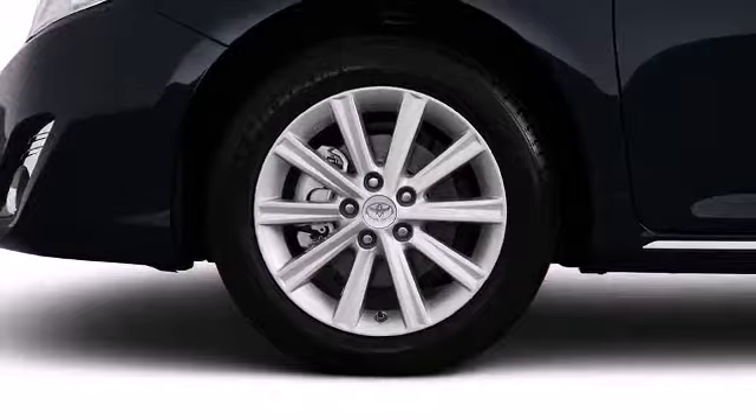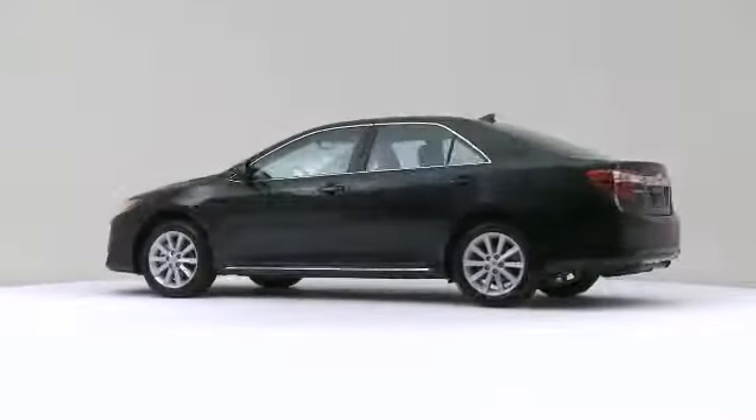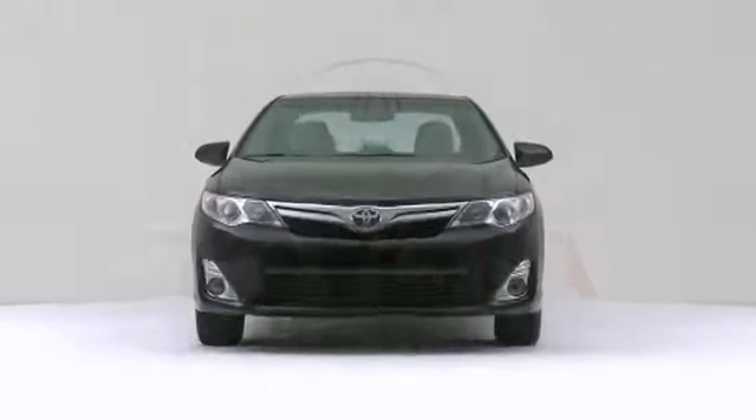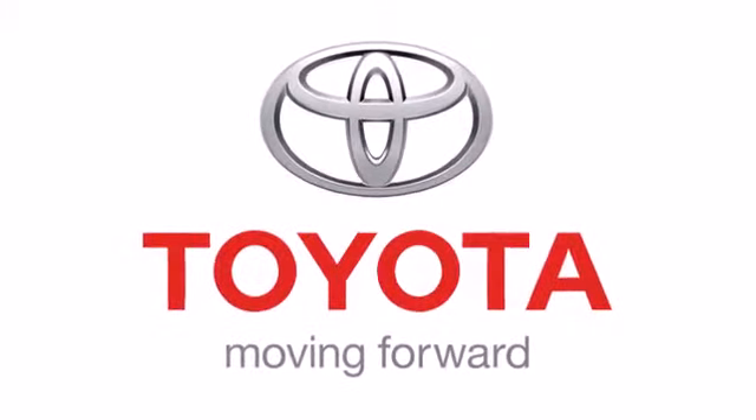The 2012 Toyota Camry. Comprehensive style mixed with all-around versatility makes it an outstanding choice.